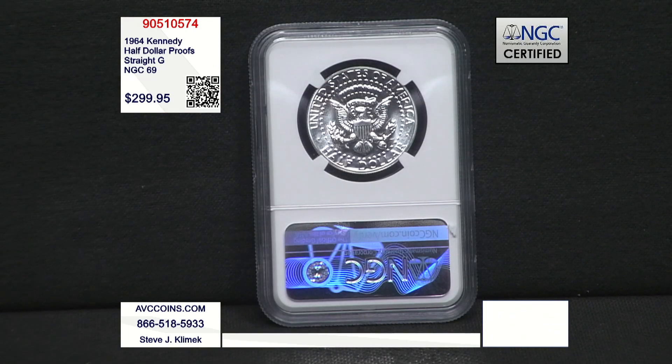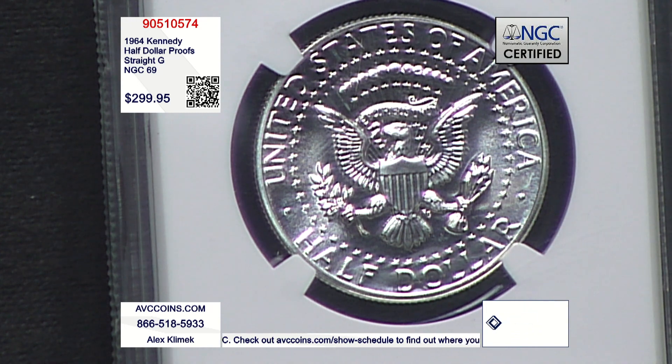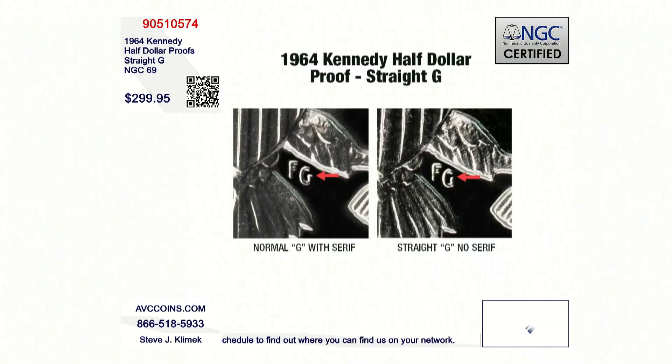They put them in polypacks, which was an envelope style of packaging used from 1955 to 1964 by the U.S. Mint, where an air bubble kept the coin safe. There are no 70s, everyone. The finest known is a 69.